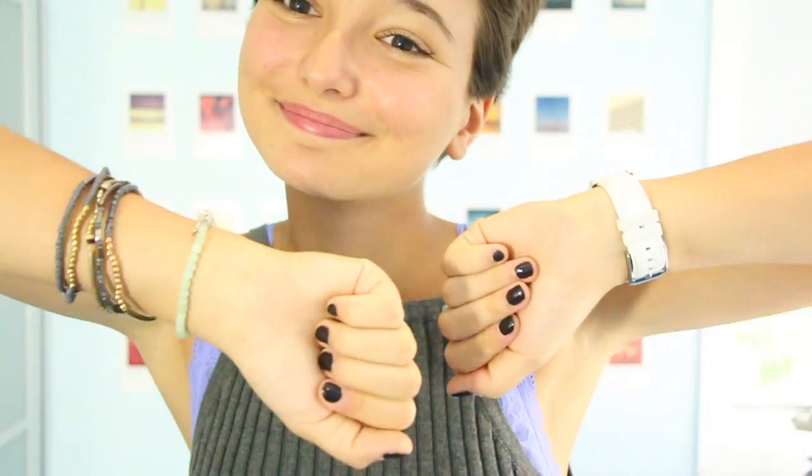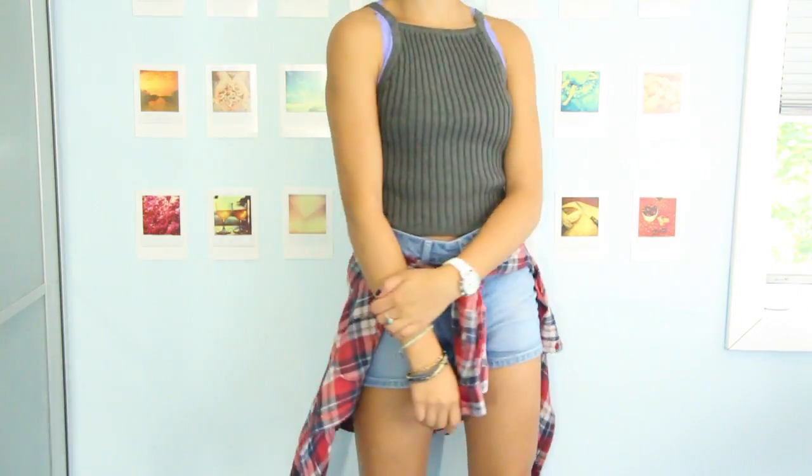But then for my nails, it's just this dark navy purple black color. And then my ring is from Brandy Melville, a bracelet from Brandy Melville, and then I'm wearing some bracelets from Nordstrom Rack, and my everyday Michael Kors watch. So that's pretty much it for Monday's outfit.